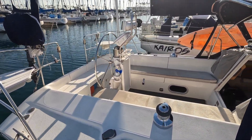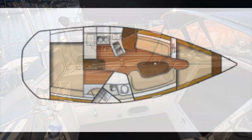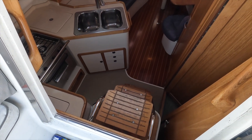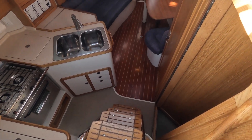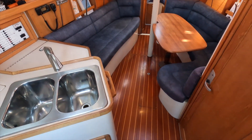As you board, notice how much space there is in the cockpit for everyone to move around. Down below there are cabins in the bow and stern as well as additional areas to sleep midship. There's a very comfortable and usable layout below.